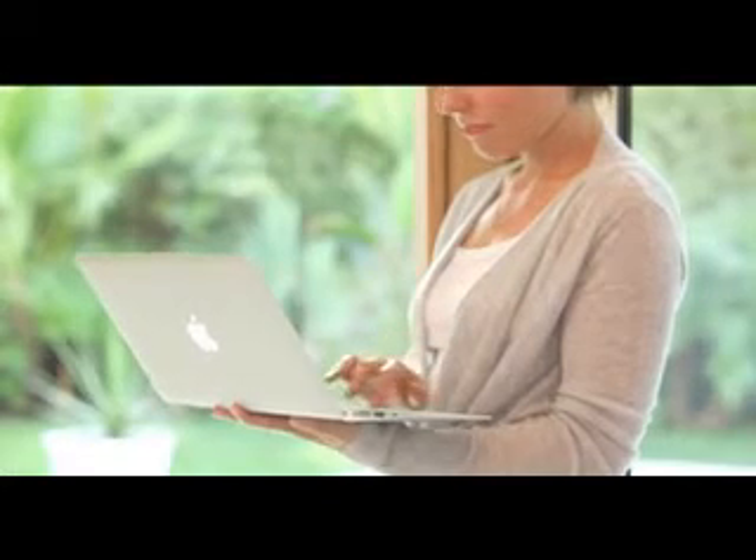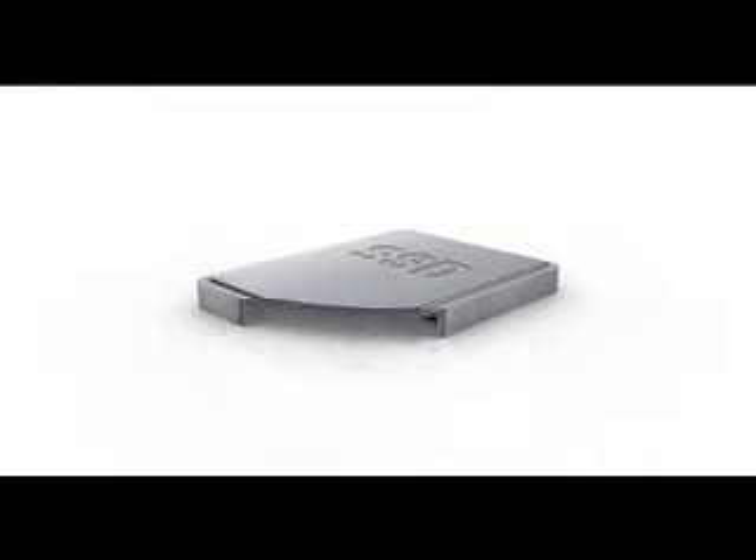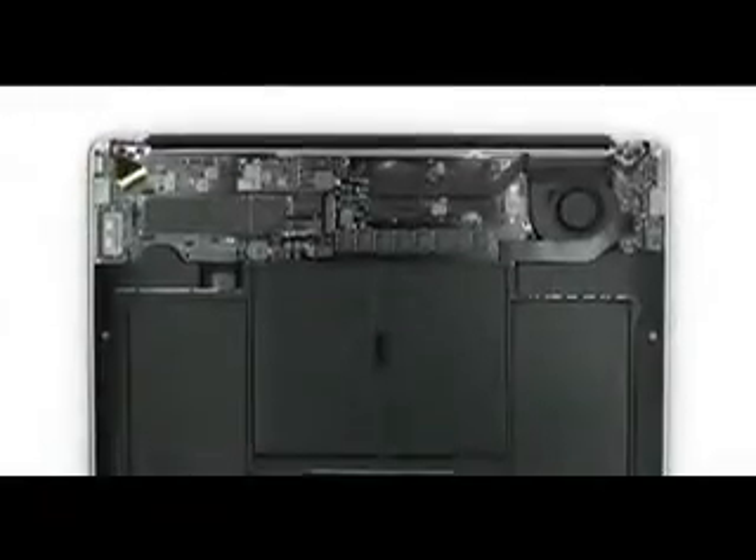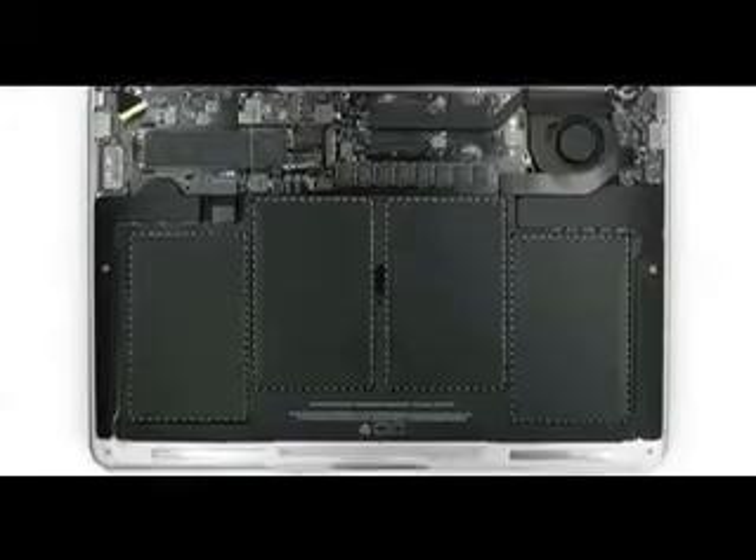One of the key design decisions that we made early on with the new MacBook Air was to use flash for storage. We do flash storage differently than other computer manufacturers. Rather than package it inside a housing, we place the chips directly on the logic board so we can be much more efficient about the way we use space. This gives us a lot more room for batteries, so what you get is up to 5 hours of battery life on the 11-inch product, up to 7 hours on the 13-inch product, and up to 30 days of standby time.